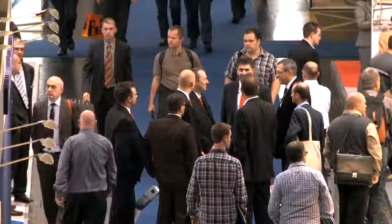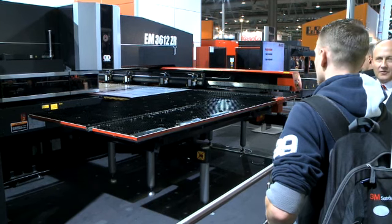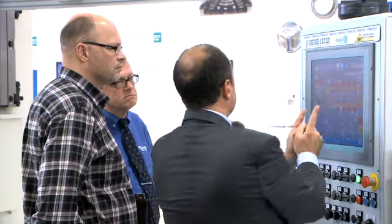Engineers, dealers, scientists and company management — everyone meets here at the Euroblech in Hanover. The international leading trade fair for the sheet metalworking industry is seen as the economic barometer for the whole trade and as the pioneering technology show.